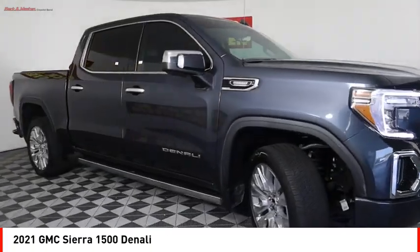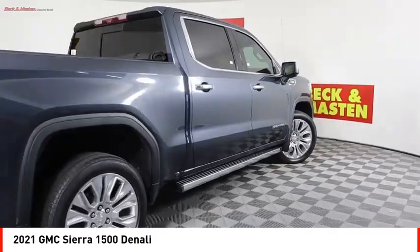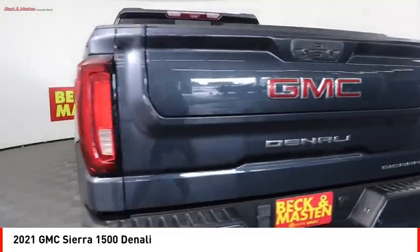LED, active grille shutters, traction control, stability control, roll stability control. If affordable style and reliability are what you're looking for, this vehicle couldn't be more perfect.